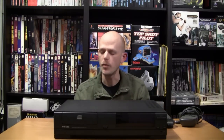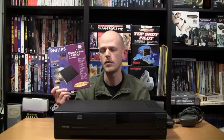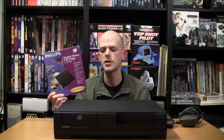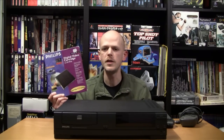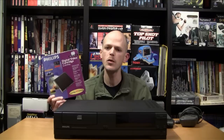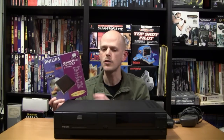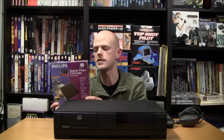One accessory became more and more important than ever: the digital video cartridge. Almost all of the games required the digital video cartridge, mostly because those games featured full motion video sequences. The digital video cartridge has an MPEG decoder, a 32-bit coprocessor, and it also adds 1.5 MB of RAM to the CD-i system.